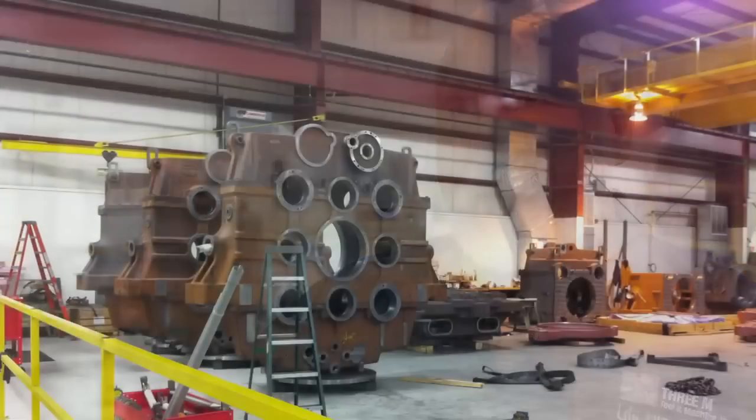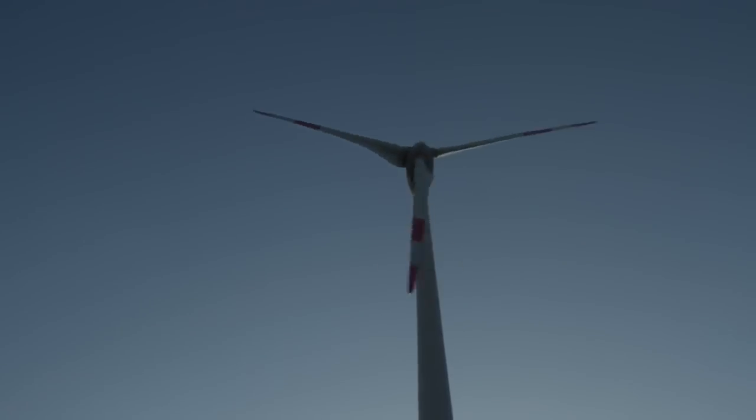In 1975, we bought our first Zeiss CMM. It was a UMC 850. Our first Zeiss CMM taught us the true meaning of geometric accuracy.